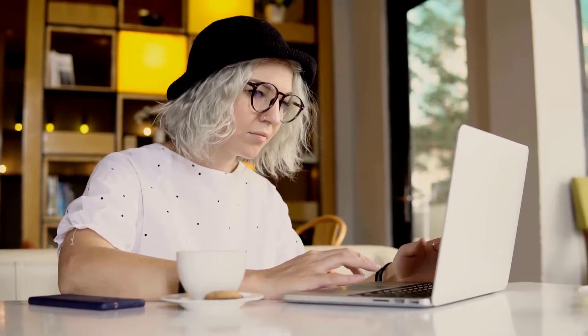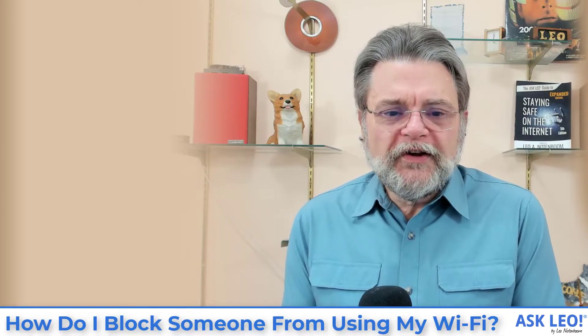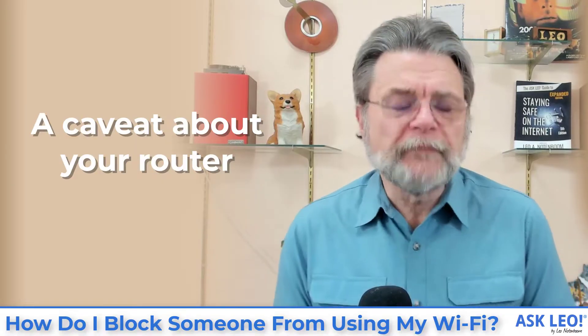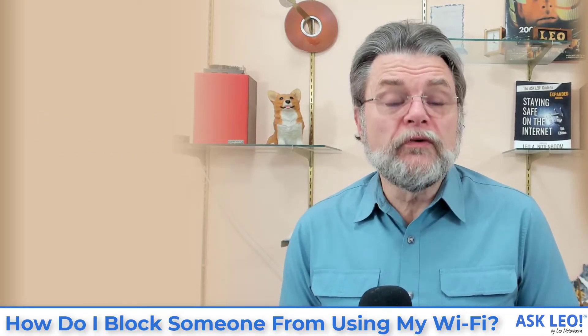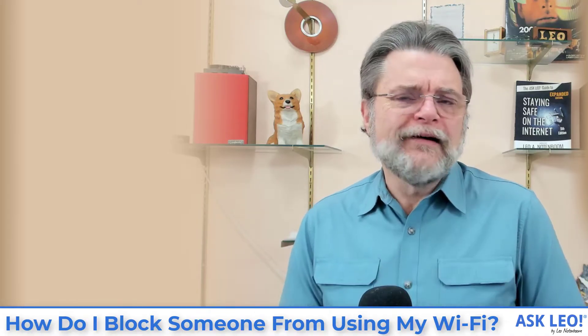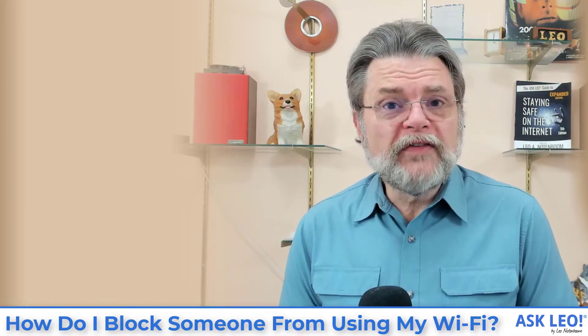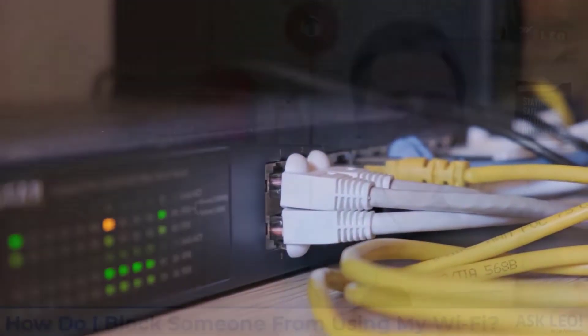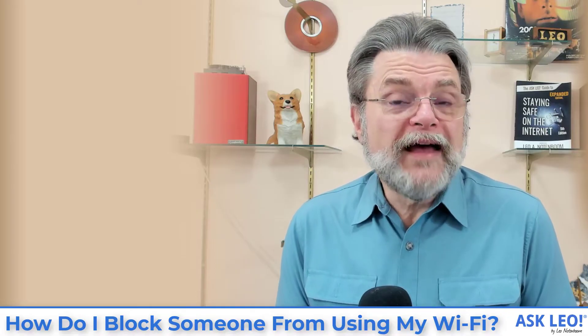Well, there are ways — some that work, some that claim to work but don't really, and others that just aren't necessarily worth the effort. I have to start with a caveat about your router. I can't show you step by step exactly what to do here, because the steps will be different for every router manufacturer and every router model. You'll probably end up accessing your router's administrative interface, but refer to your router manufacturer's documentation for the exact steps.